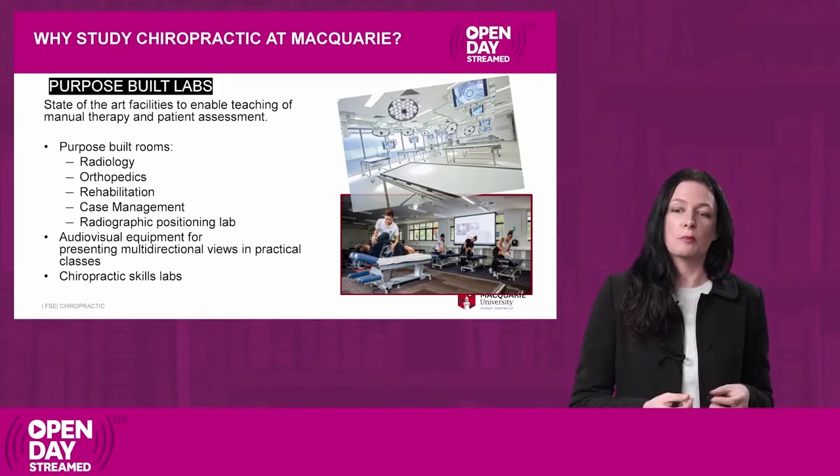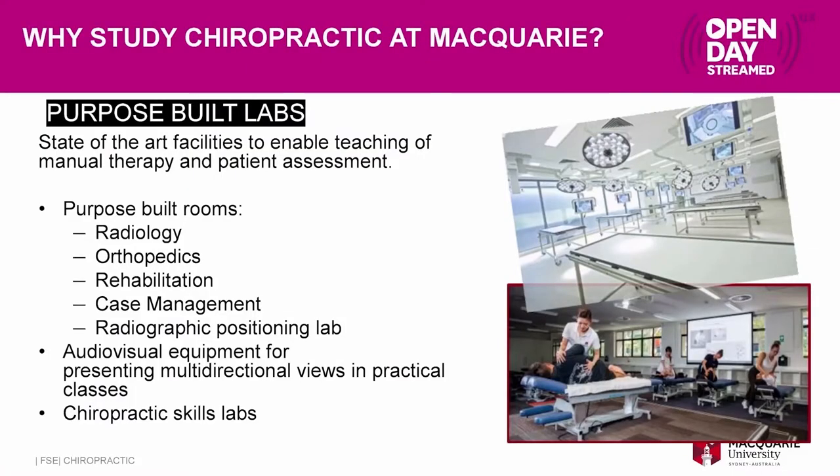Why would you want to study chiropractic at Macquarie University? We have wonderful facilities, including purpose-built labs for chiropractic skills. We have a whole floor of labs designed to accommodate all the different tables we need. We have different audio-visual capabilities and state-of-the-art video techniques so everyone can see what tutors are doing during tutorials. All of this has been set up to really optimize your learning.